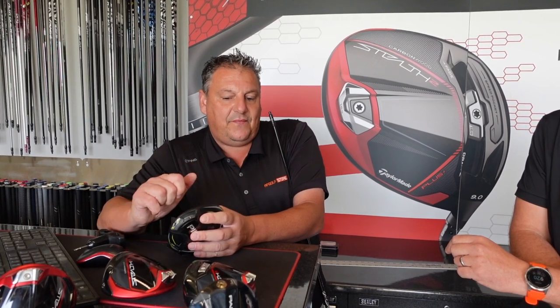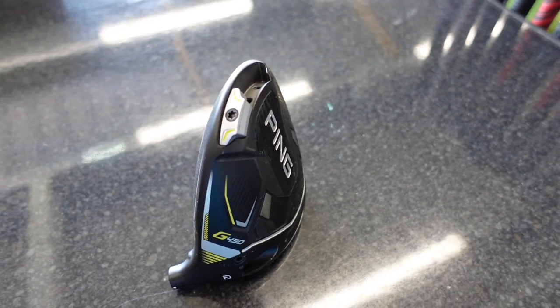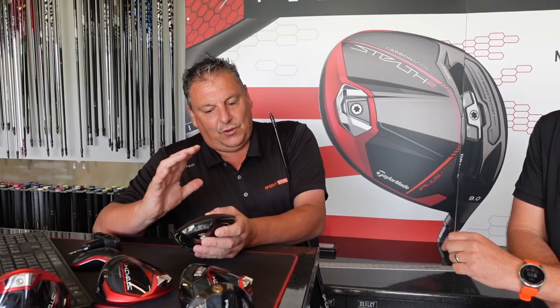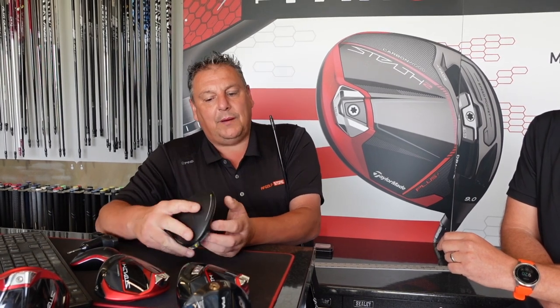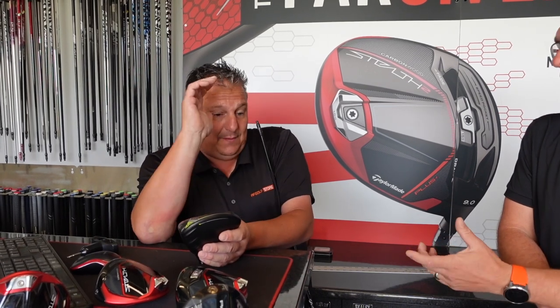The LST has become more popular, and this year for the first time Ping have used carbon — they've put a carbon crown on the LST. Ping have always been about not changing a lot, but when they do change, it makes a difference. The LST has the weight a little bit more forward and the crown is lighter. I had a fitting the other day — a guy was slicing quite badly — we put the LST head in with the weight in draw and bang, he said that's the one, ordered.